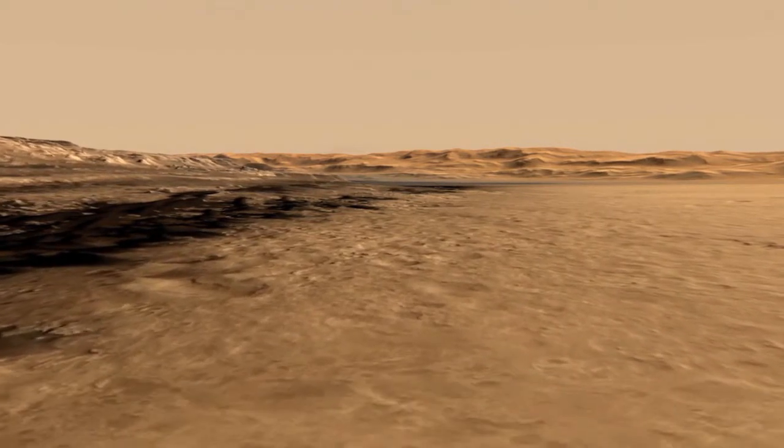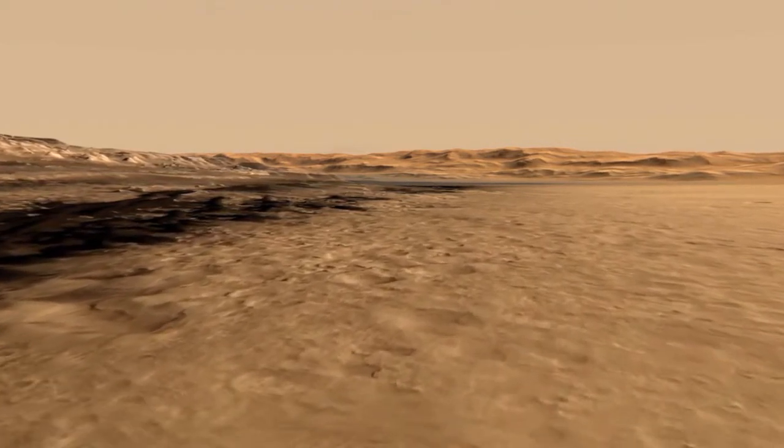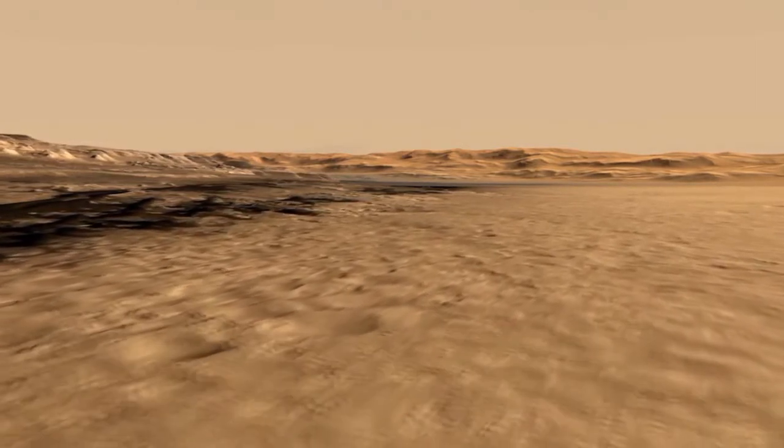Now in late 2013, Curiosity is driving her way through this terrain, and it's kind of etched and rough and rugged.